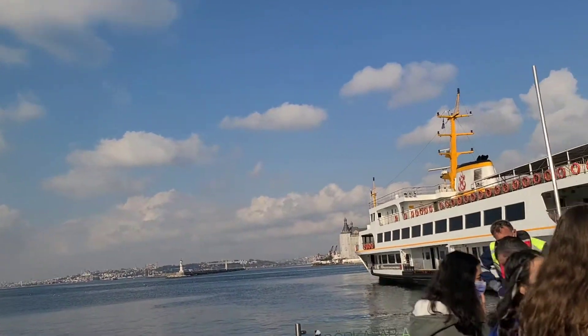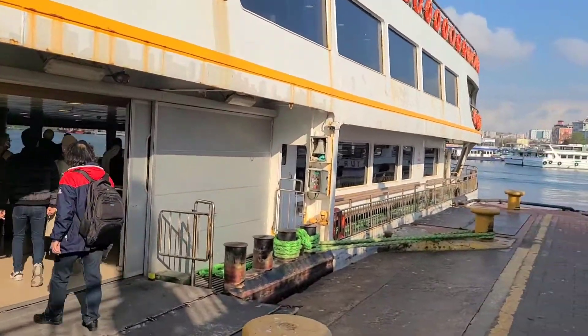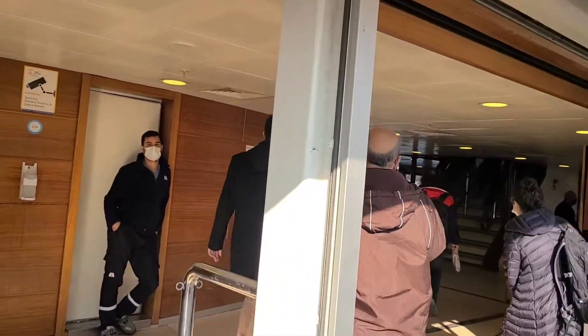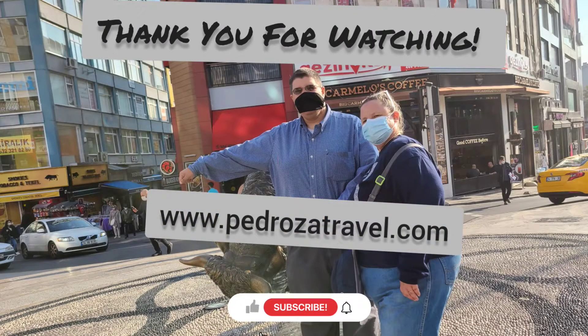We're going to take a passenger-only ferry this time — last time we took a car and passenger ferry, but this one is just passengers. Hopefully this will take us out to Karakoy and we'll see the other side of the European river. I hope you enjoyed this little video of the Asian side of Istanbul. It's not the place most frequented by tourists, but it's kind of fun to see how life is on the other side of the river. And it's just plain cool to say you've been to two continents in one city — where else are you going to see that?